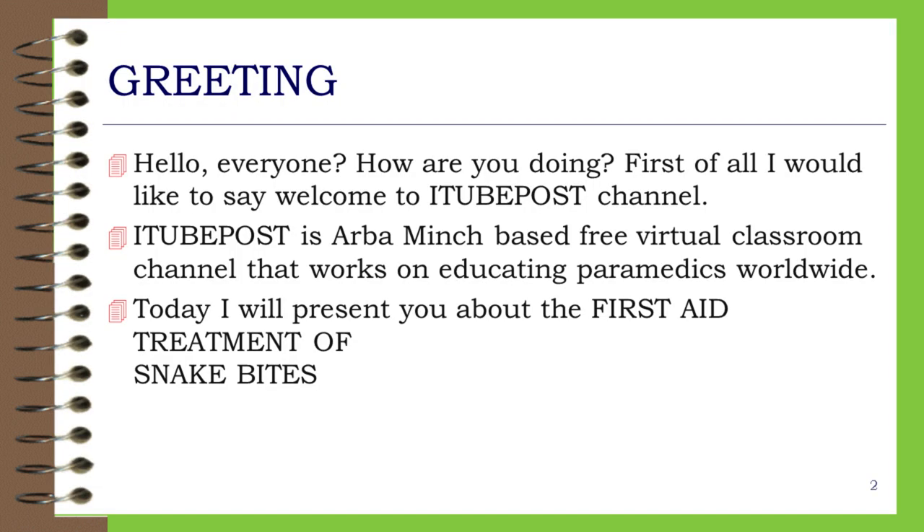Hello, everyone. How are you doing? First of all, I would like to say welcome to a TubePost channel. TubePost is an Arba Minch-based free virtual classroom channel that works on educating paramedics worldwide. Today, I will present you about the first aid treatment of snake bites.